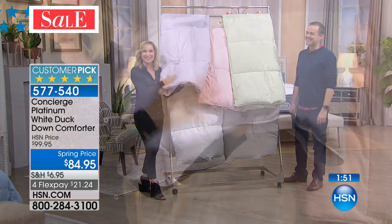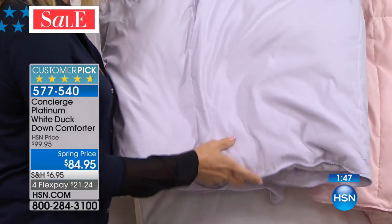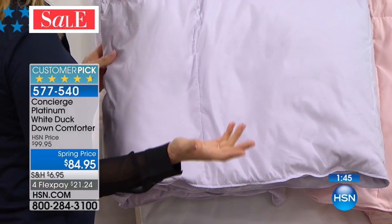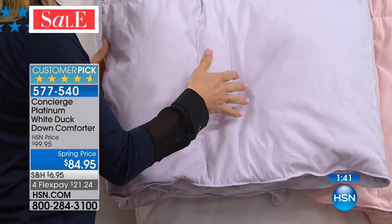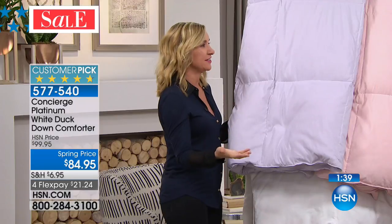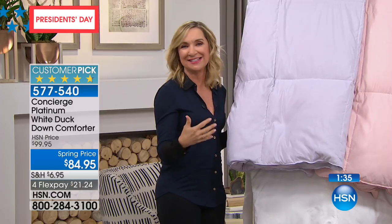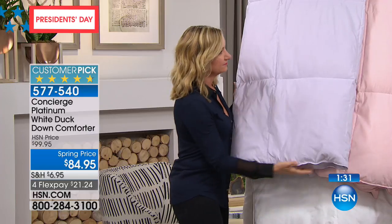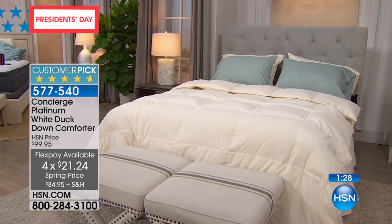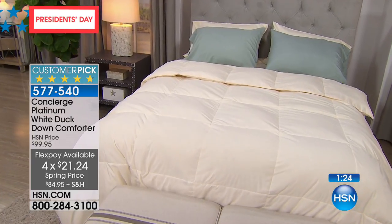You can see already just how lofty these are right out of the package, and beautiful soft colors. Any size — so if you're treating yourself to a new mattress, this is the perfect complement. This is something that you will have for years. It's our best price ever for President's Day. Twin, full queen, or king — nobody pays more than just $84.95.